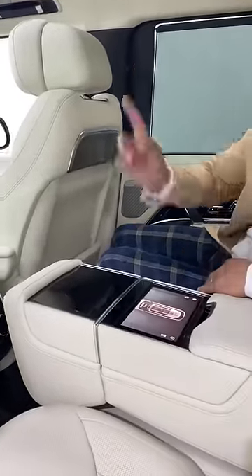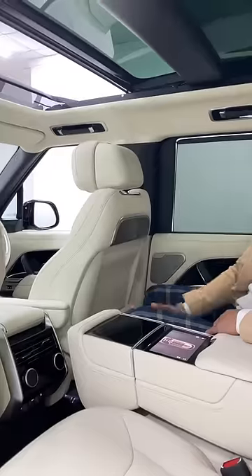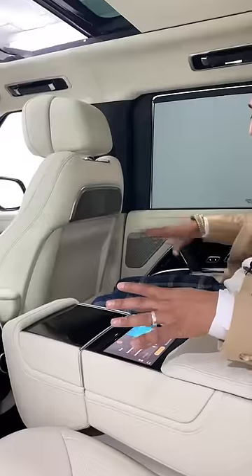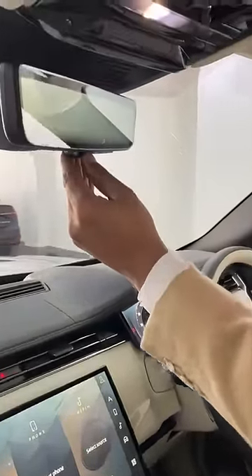Over here, you can control the blinds and the panoramic roof. Press that and the slider goes all the way across — and that's just one section. There are others, and you can also play with the lights, including the ambient lighting around the car, the door pockets, and the footwells everywhere. You've also got the ClearSight rear view.